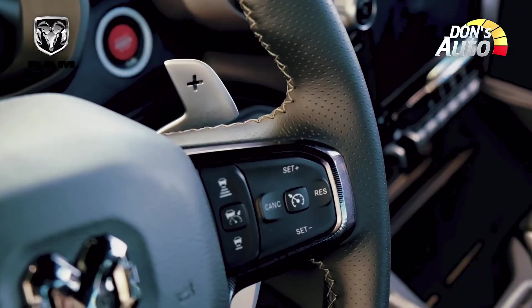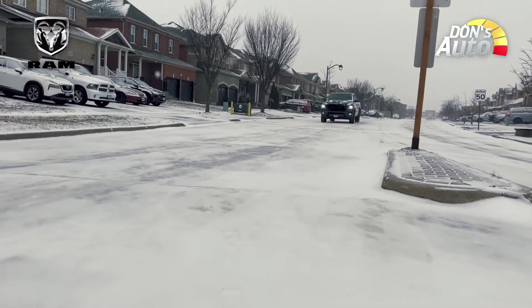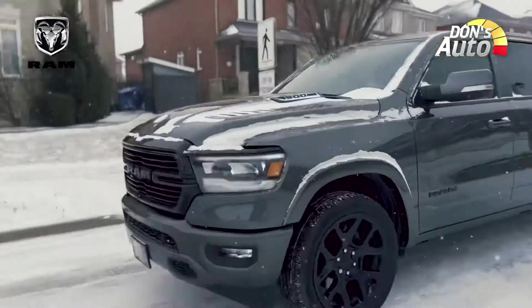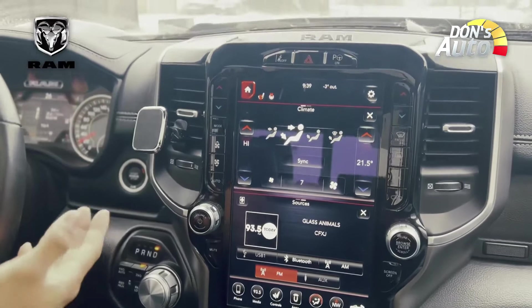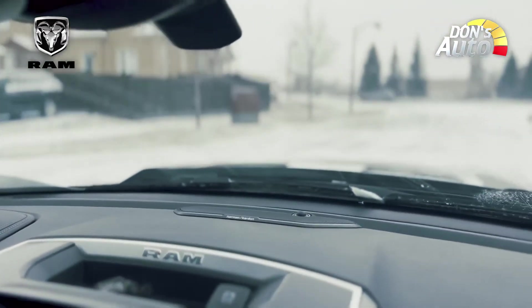If you have a BMW or a Mercedes-Benz, you can compare the features. At the same time, you can use the heads-up display. You can also use ventilated seats, heated seats, and a heated steering wheel. These are all included in this model.